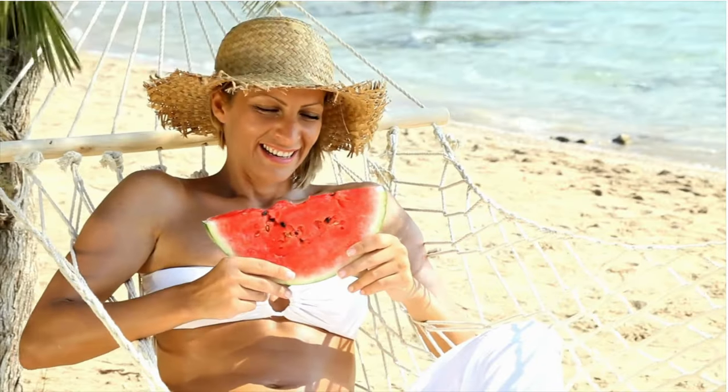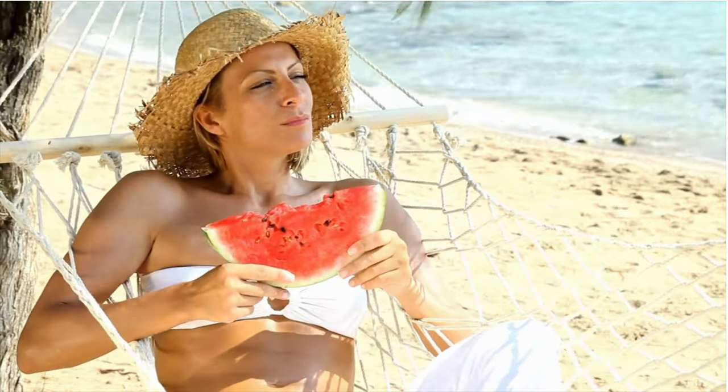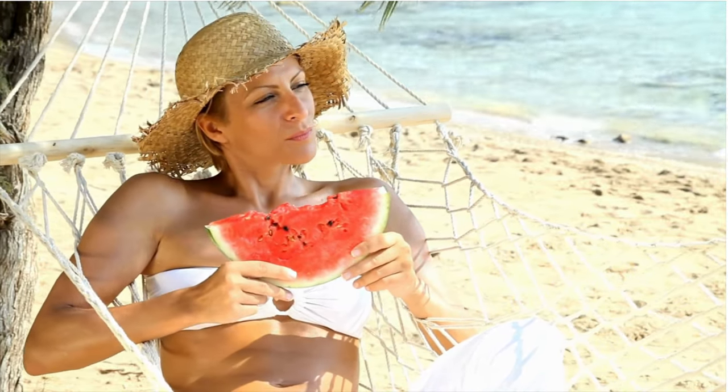Finally, hydration. We all know we need to drink water, but you don't have to just drink it — you can eat watermelon and cucumbers, which are super abundant in water, giving you that glow and hit of hydration you need throughout the day.